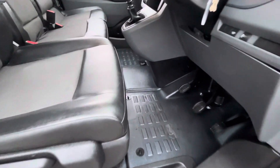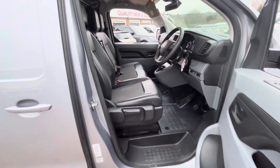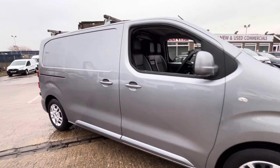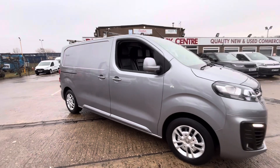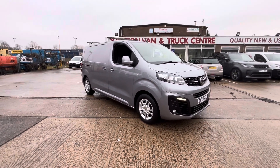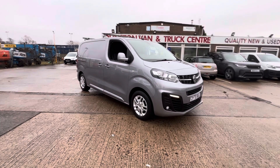Seats are all good, carpets are all good. The vehicle comes with a full year's MOT, three months' warranty, and will be fully serviced before it leaves. So there you go — 2020 70-plate Vauxhall Vivaro Sportive, clean air zone compliant, in stock now. Thanks for watching.